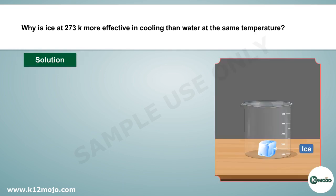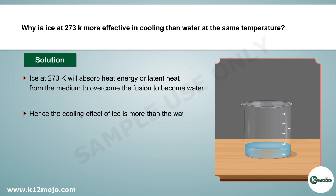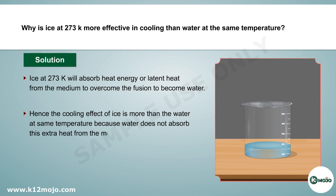Ice at 273 Kelvin will absorb heat energy, or latent heat, from the medium to overcome the fusion and become water. Hence, the cooling effect of ice is more than that of water at the same temperature, because water does not absorb this extra heat from the medium.